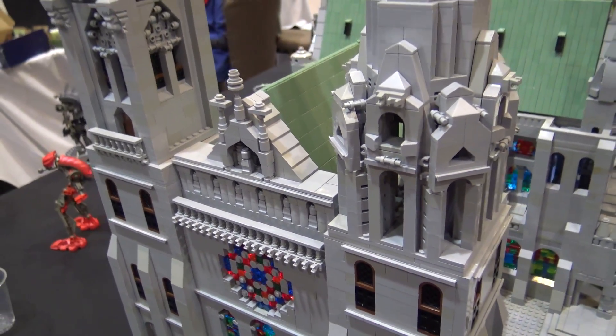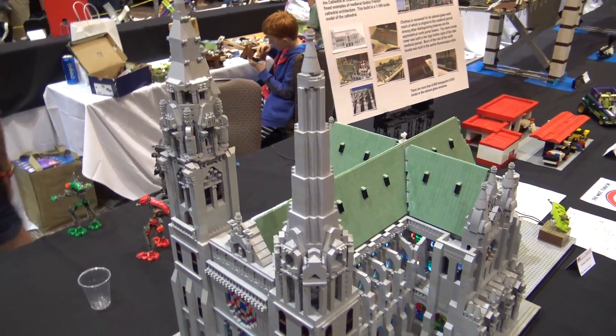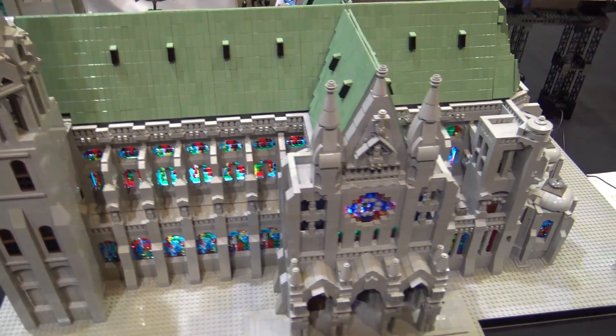How long have you been working on this? This build was almost exactly a year, because I started right after the last Bricks by the Bay, and yeah, it took just about a year to build.